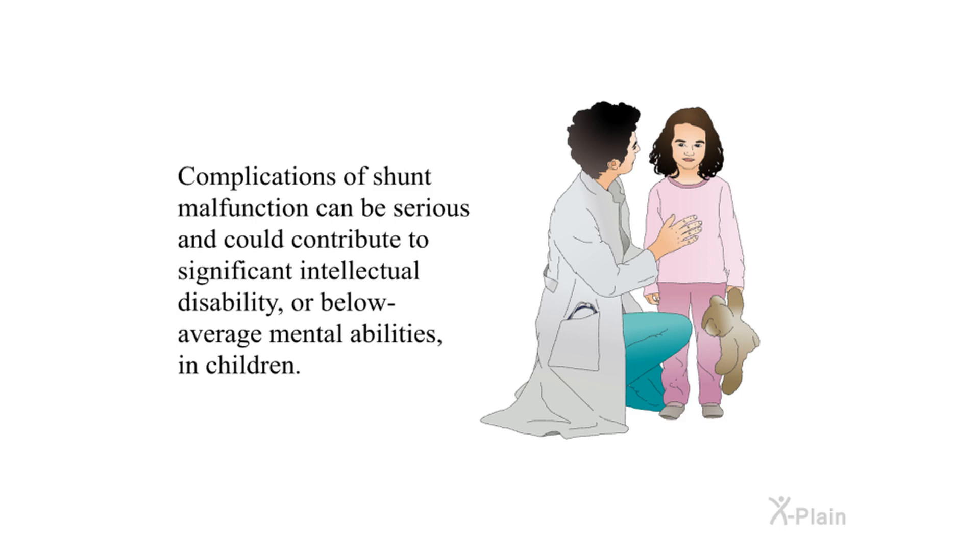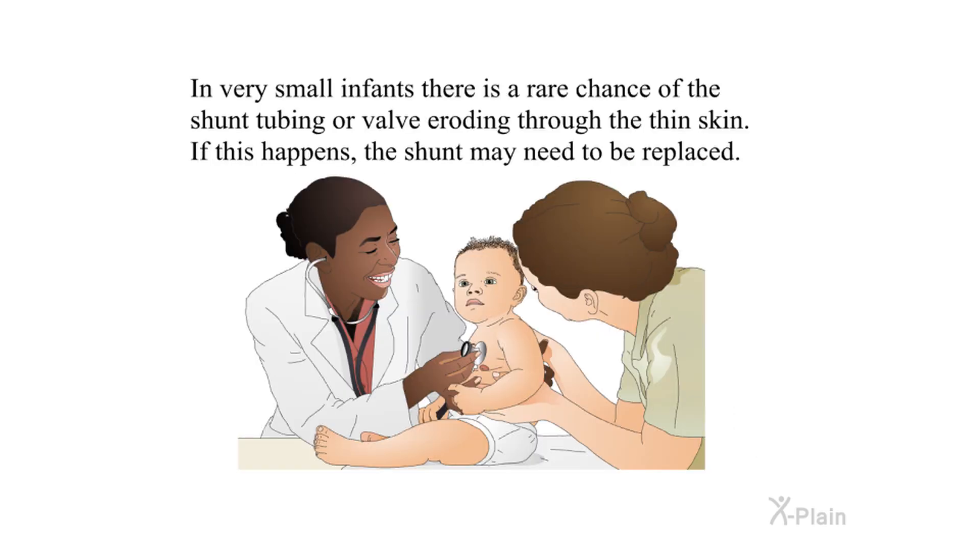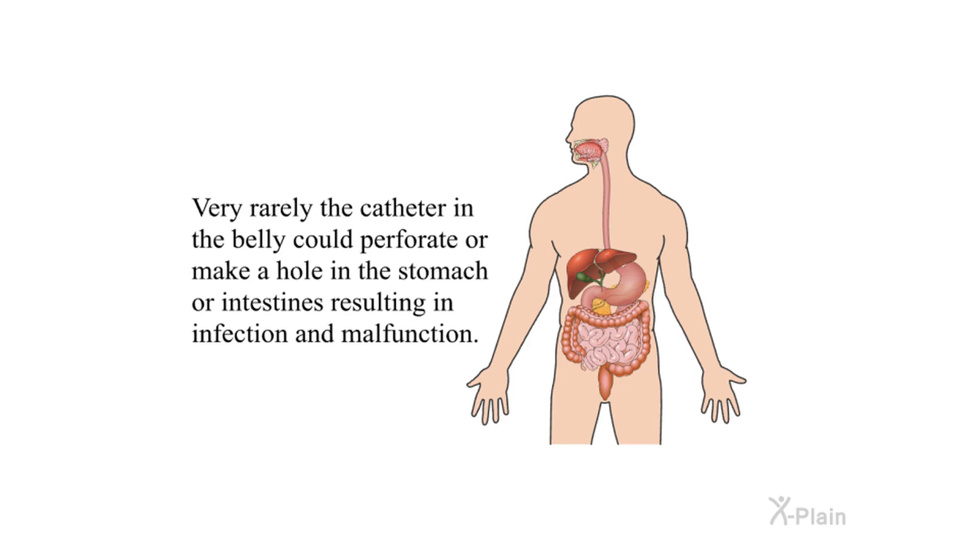Complications of shunt malfunction can be serious and could contribute to significant intellectual disability or below-average mental abilities in children. A part may get out of place; for example, the abdominal catheter can pull out from the abdomen and curl under the skin, but can be returned to the right place during another surgery. In very small infants, there is a rare chance of the shunt tubing or valve eroding through thin skin, which may require replacement. Very rarely, the catheter in the belly could perforate the stomach or intestines, resulting in infection and malfunction.